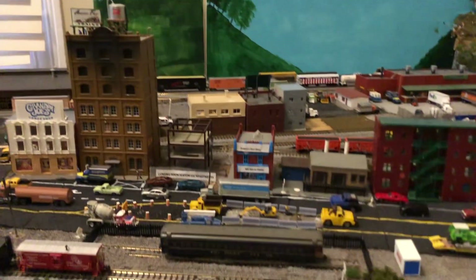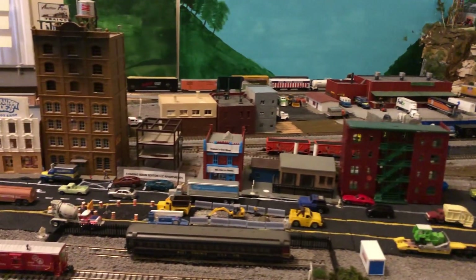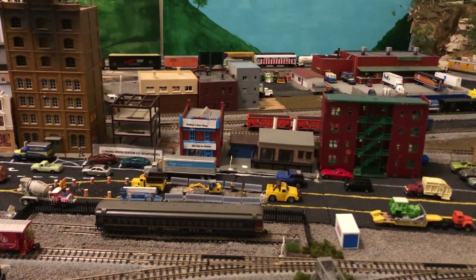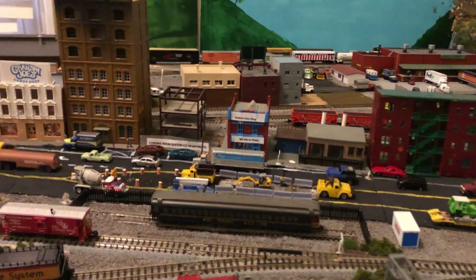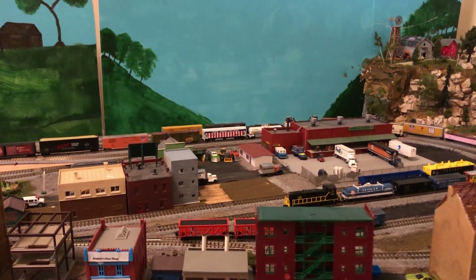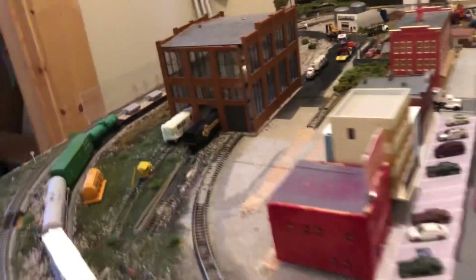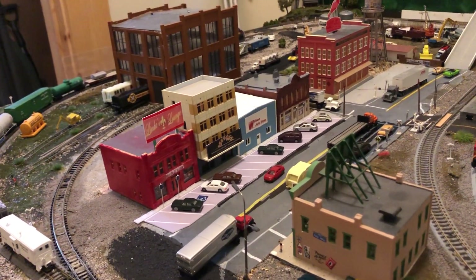Obviously, the other portion here is pretty much done. I don't think there's anything else to add. I know it looks weird that there's an industry in the middle of an apartment building and a shop, but that's all I could come up with. I know I gotta put some more buildings in the back over there by the freight house where the trucks are at — just trying to figure out what I can put back there that blends in with the Main Street theme.